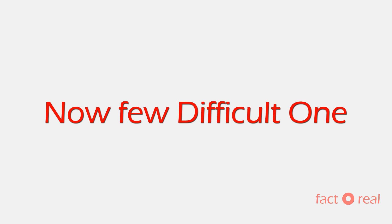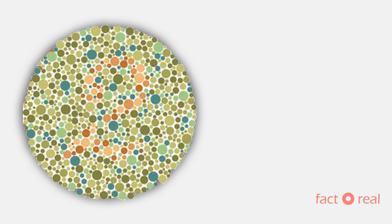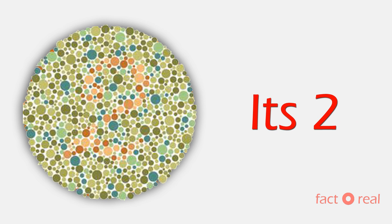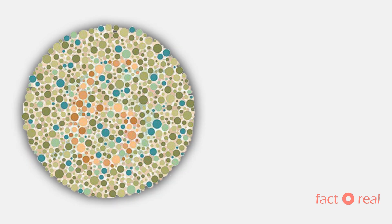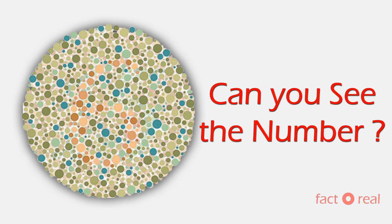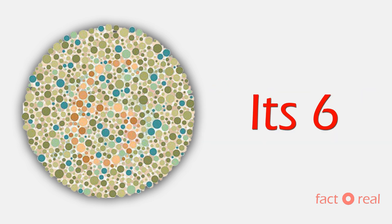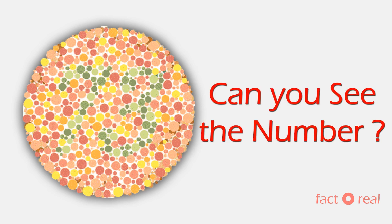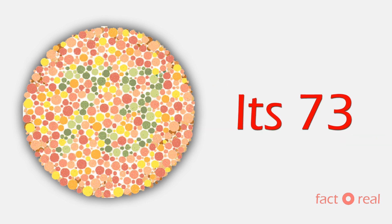Alright guys, if you answered all the previous ones correctly, then here are some difficult ones for you. Now tell me what is the number here? It's 2. Now the next difficult one. It's 6. Moving on to the next one. Can you see the number here? It's 73.